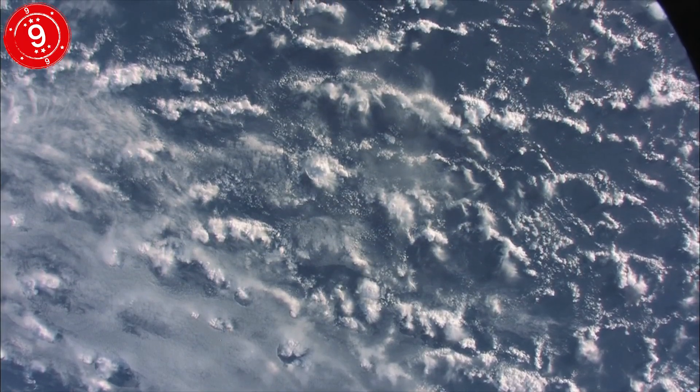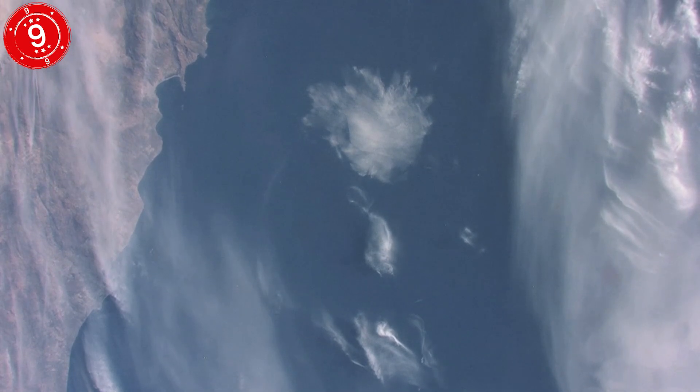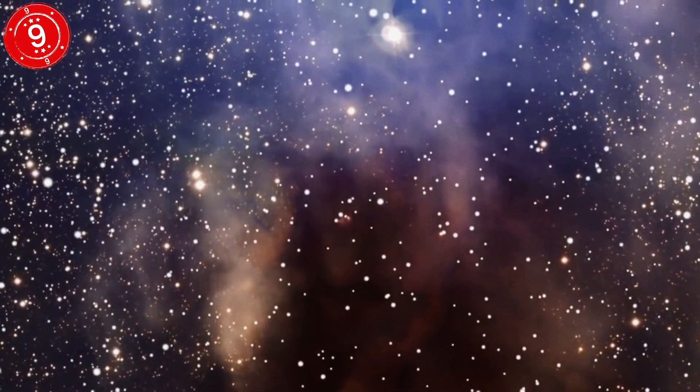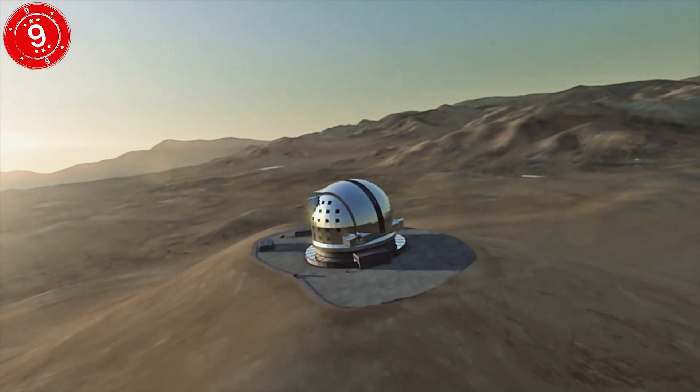The other big factor is our atmosphere. Air is great and all, what with the breathing and sustaining life, but it's a real pain when it comes to space photography, since it disperses a lot of the light from other stars, making the images much less clear.